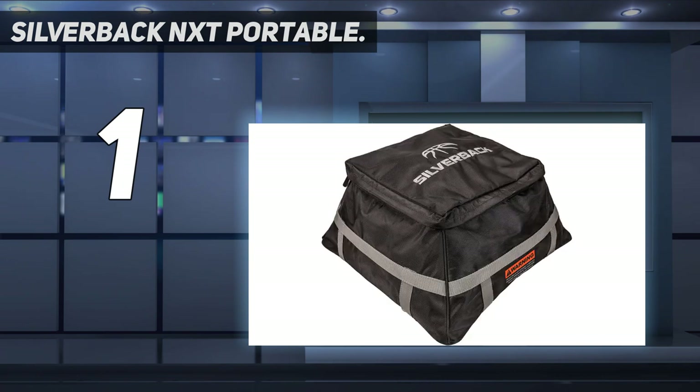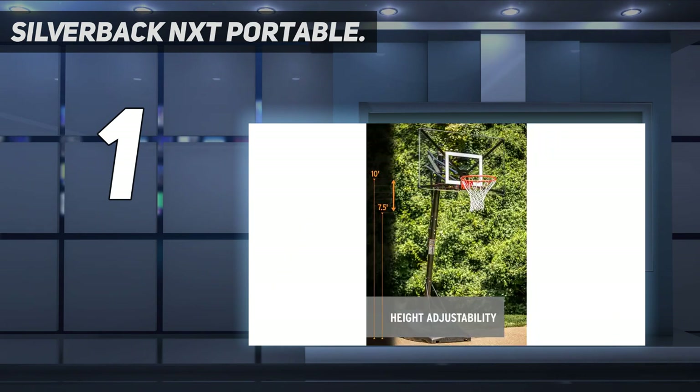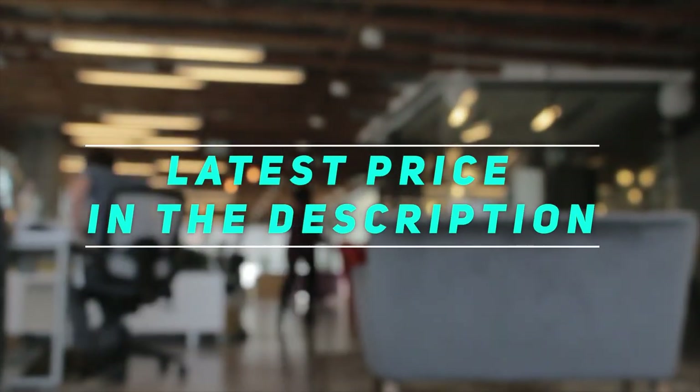Another great thing about this hoop is the Silverback NXT packaging. When you unbox it, you'll find that the NXT hoop comes partially assembled with attached hardware. The instructions are simple and it only requires a few tools — you can finish the assembly in well under 2 hours. Check out the video description for the latest price and more information.